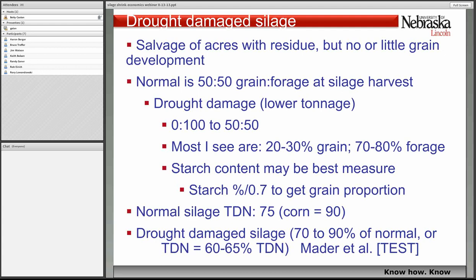I want to first talk a little bit about drought-damaged silage before moving on to more normal silage. There was a lot of interest in this a year ago and a lot of silage harvested across the state. It's a good way to salvage acres, though you've got to worry about insurance and what your grain yield would be. In some cases there could be little to no grain development in severe drought. Normally we've used the rule of thumb that silage is 50% grain and 50% forage at silage harvest. With drought damage, that could be as little as no corn and all forage, all the way up to what would be more normal. You're going to see lower tonnage.